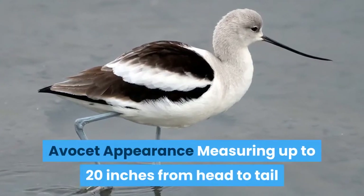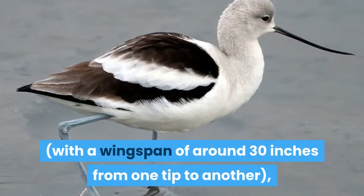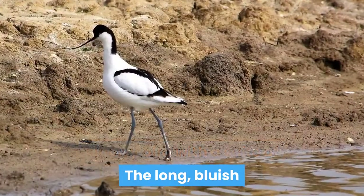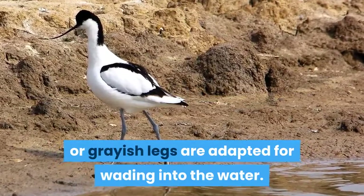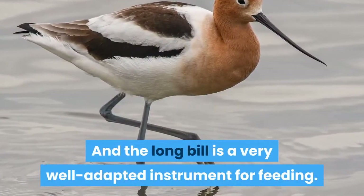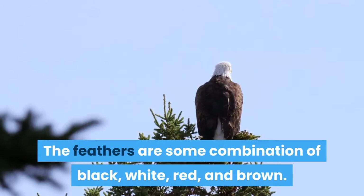Avocet appearance. Measuring up to 20 inches from head to tail, with a wingspan of around 30 inches from one tip to another, the Avocet is a long, sinewy bird with a suite of distinctive features. The long, bluish or grayish legs are adapted for wading into the water. The webbed feet enable them to become proficient swimmers. The long bill is a very well-adapted instrument for feeding. The feathers are some combination of black, white, red, and brown.